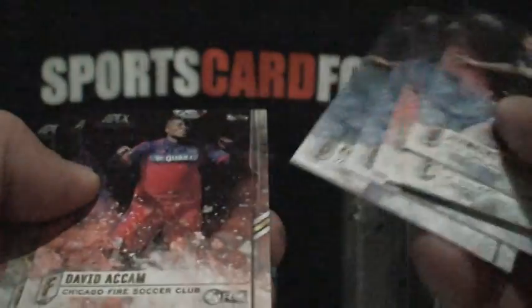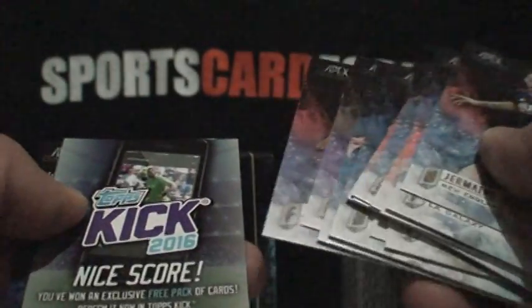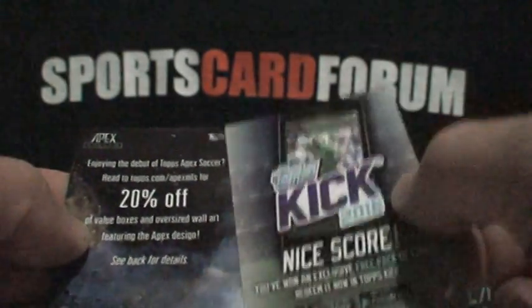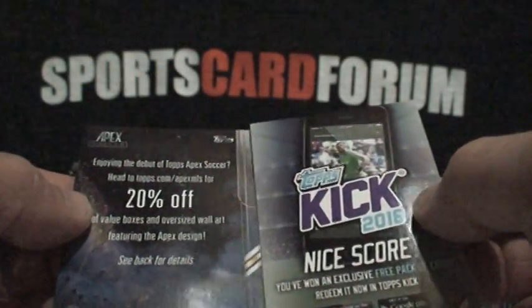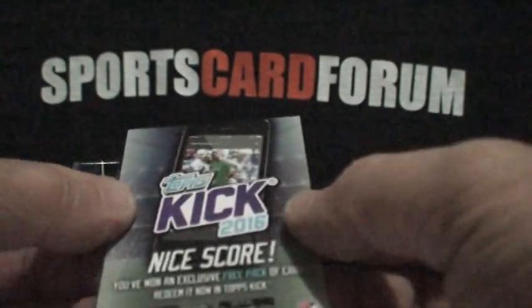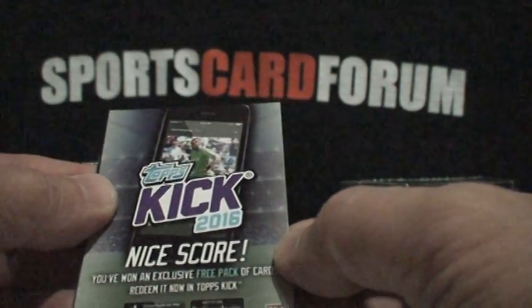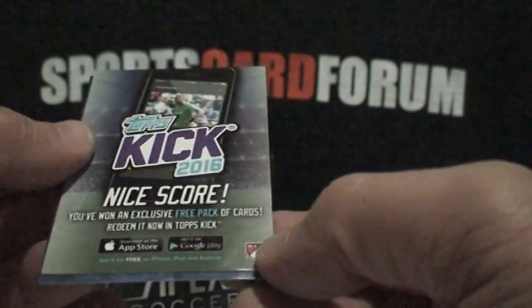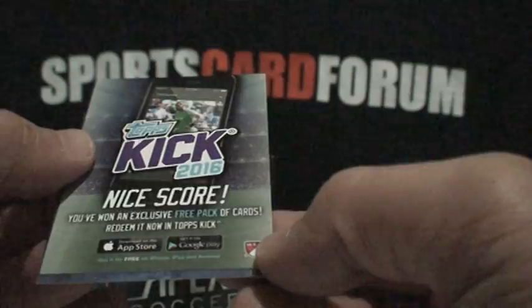There are some more base cards with nice little action shots — at least they're all on the move, better than just still photos like they did in baseball in the old days. There's also a coupon for 20% off all value boxes and oversized wall art, plus a code for a free pack in Topps Kicks 2016.